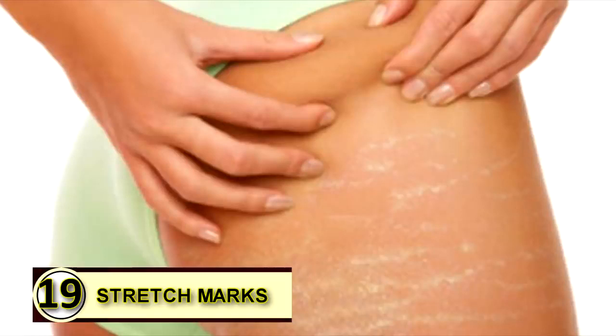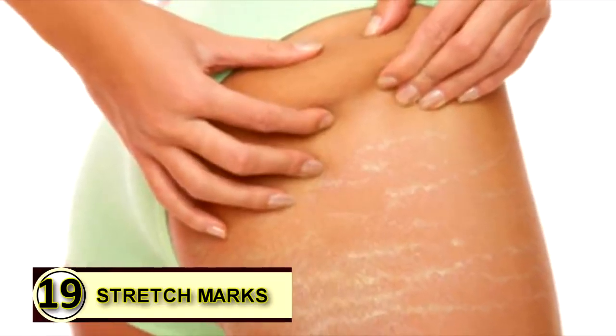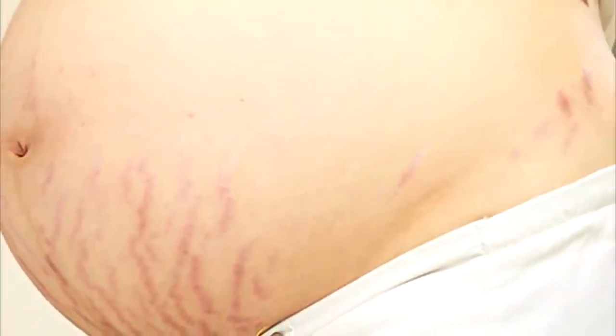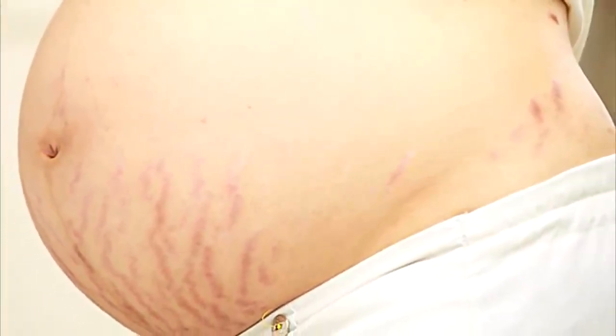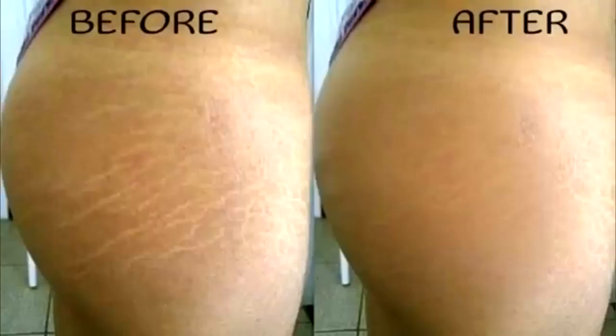Number nineteen: prevent stretch marks. If you've already acquired unsightly stretch marks, slather warm extra virgin coconut oil on these marks before going to bed to reduce their appearance. Massage gently to ensure it penetrates deep into your skin, then use lukewarm water to rinse the affected area in the morning.